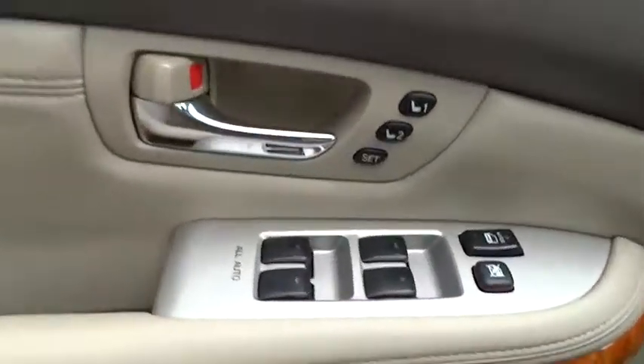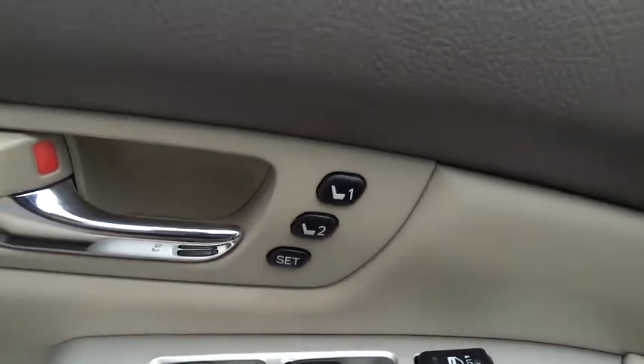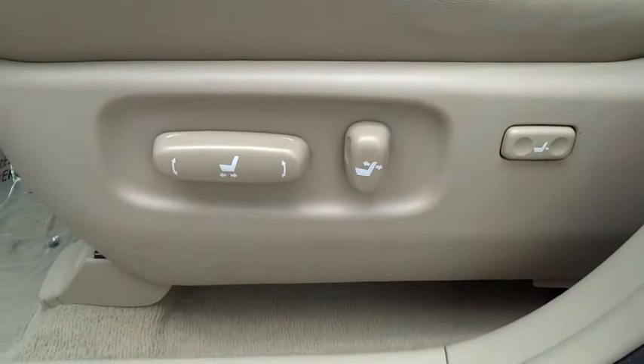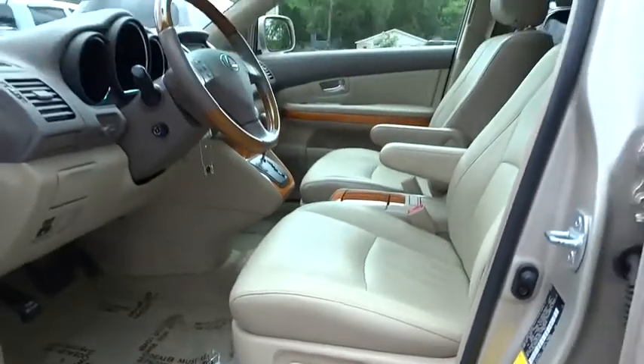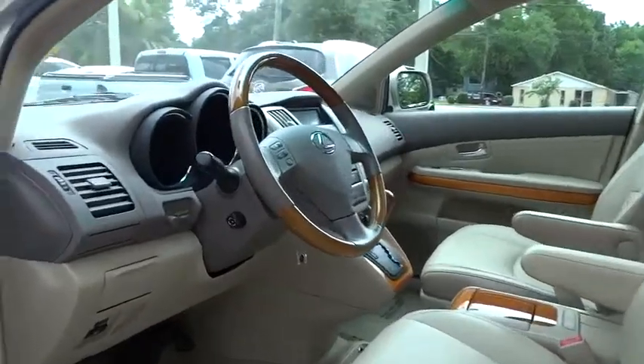Front floor mats, four-wheel disc brakes, four-wheel ABS, aluminum wheels, cruise control, universal garage door opener, auto-off headlights, rear defrost, AM-FM stereo radio, FWD, child safety locks.